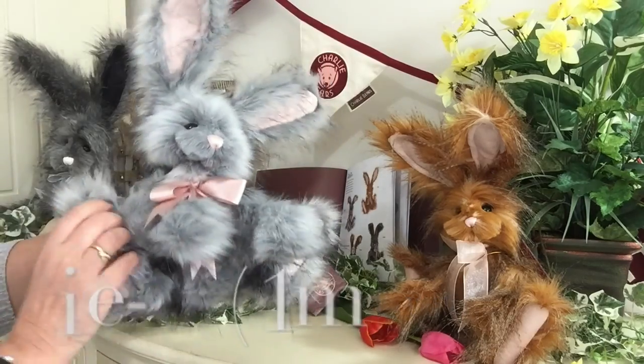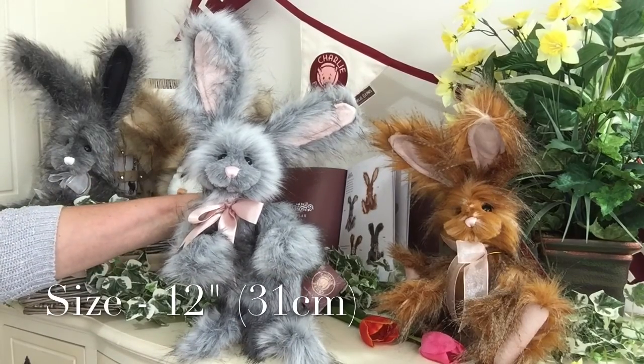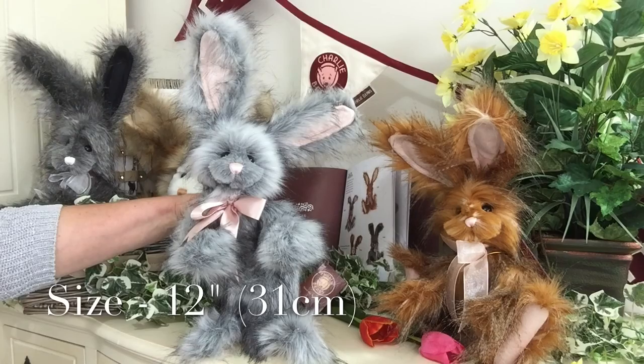She measures from the bottom of those lovely big paws to the top of her head 12 inches, which is about 31 centimetres.